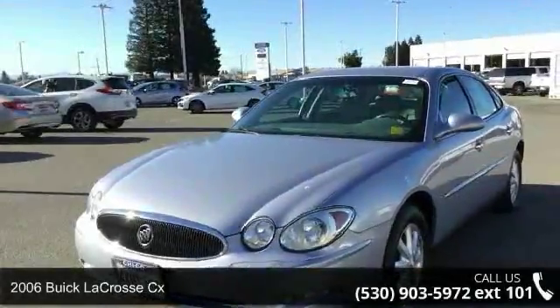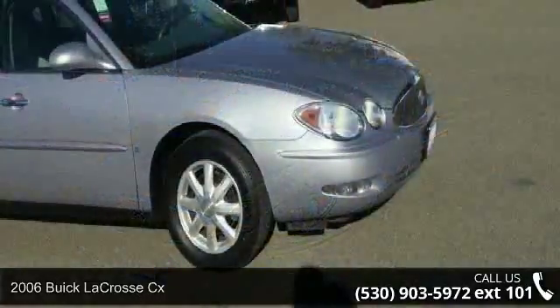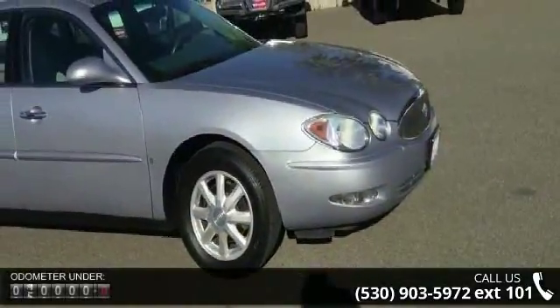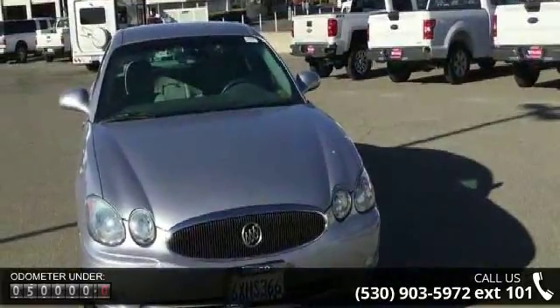Presenting the 2006 Buick LaCrosse CX. This may be the set of wheels you've been looking for. This vehicle comes with a reliable six-cylinder engine connected to a smooth shifting automatic transmission.